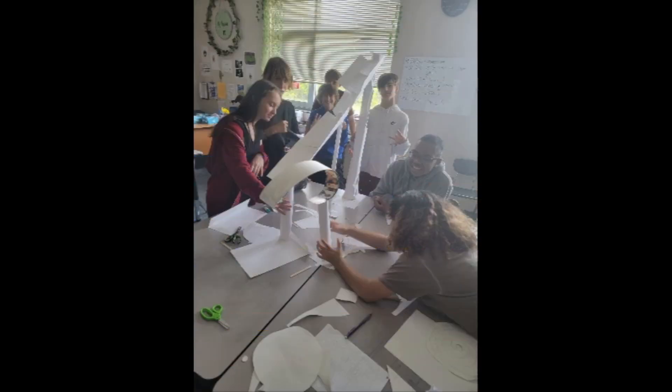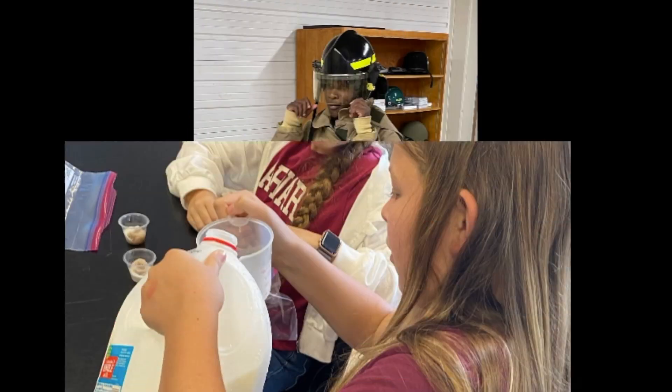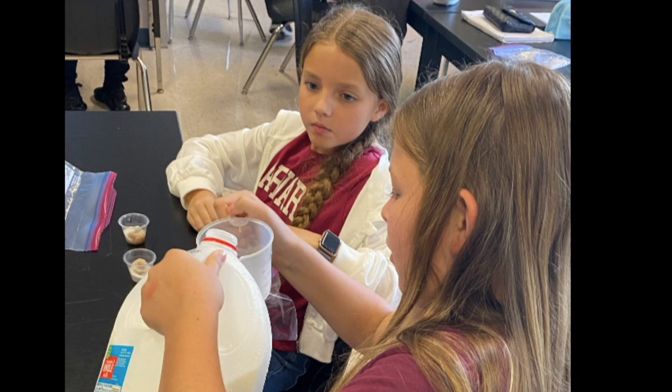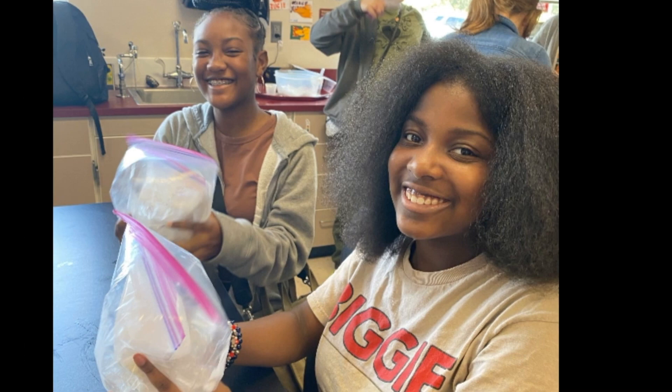Students are often found coding robots and competing on our VEX team to complete content-based tasks like drawing shapes and identifying angles. These hands-on projects teach valuable technical skills as well as nurture their creativity and problem-solving abilities.